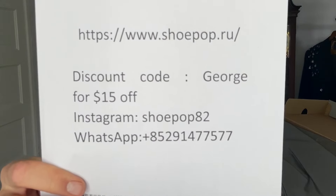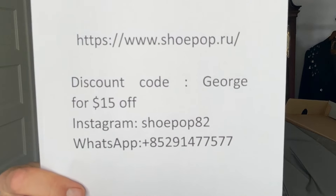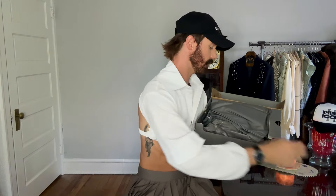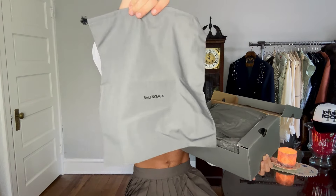On the inside we have a little discount card — this will score you $15 off if you want to use code 'George.' That's all Shoe Pop info, so if you want a little concierge service or some help with shoe shopping, that'll be linked down below as well. And immediately we have what looks like a Balenciaga dust bag — love these for traveling.